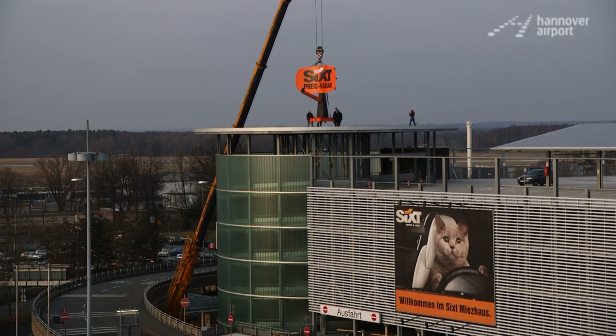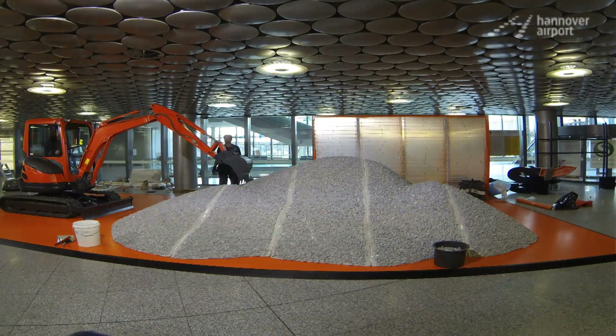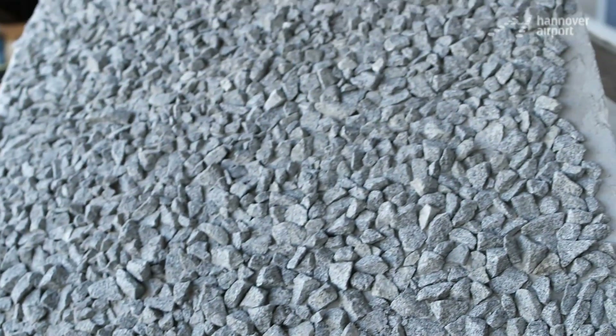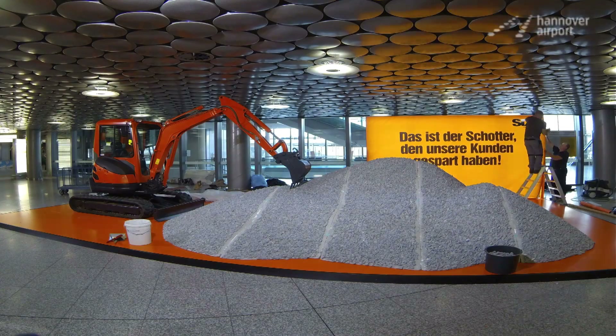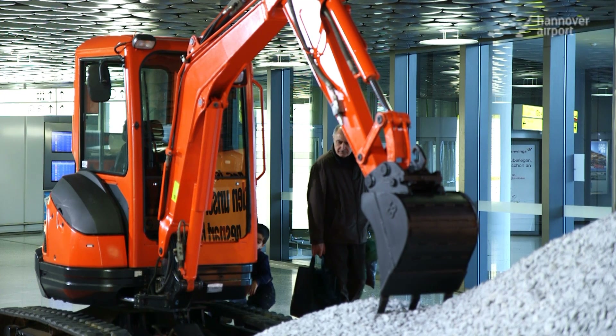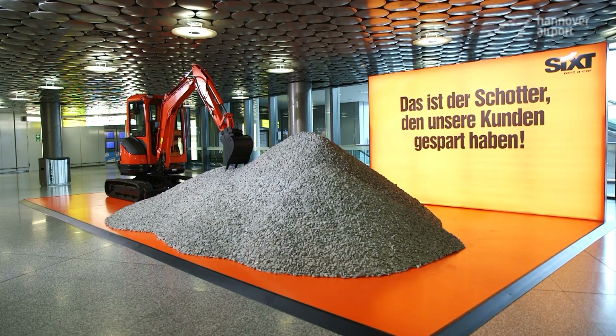Carpark 1 was in fact designed for special forms of advertising. If you look at the facade, you can see that special formats were integrated into it from the very start, and the roof objects now used by Sixt for the Price Radar were part of the initial design too. The pile of gravel in Terminal C is getting a grooming. Whoever advertises here gets seen — clever advertising gets pole position at Hanover Airport.